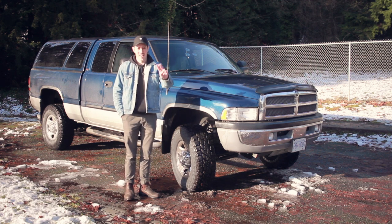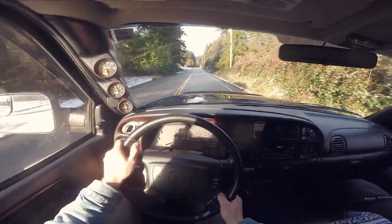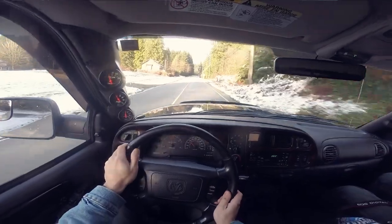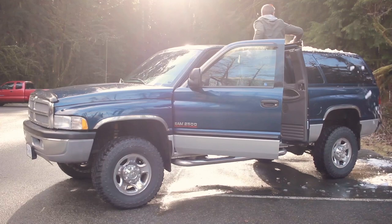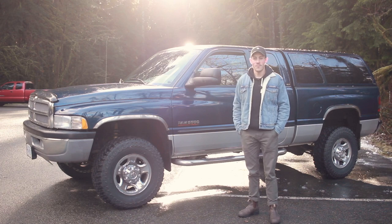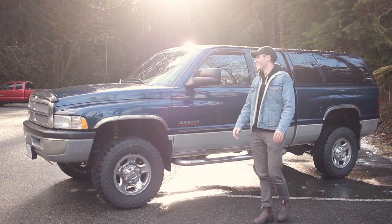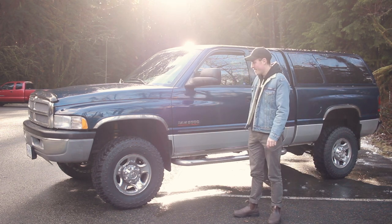Thank you very much for watching and I'll see you guys in the next video. A special thanks to my buddy Connor for lending me the truck today to film with it.